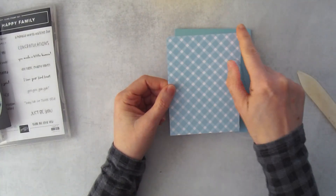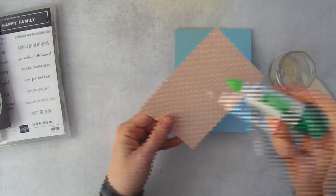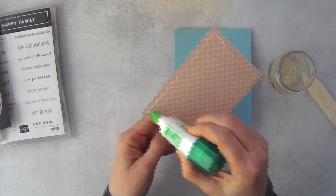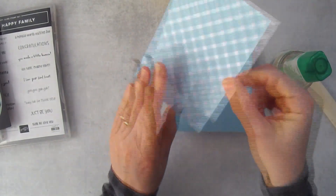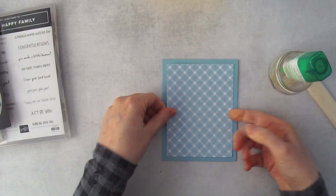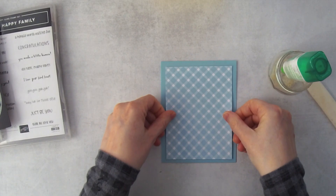I cut the balmy blue patterned paper to 3¾ by 5 inches and placed it right in the center of the card front. That is the beginning, and now we get into more of the details — the core of the card.